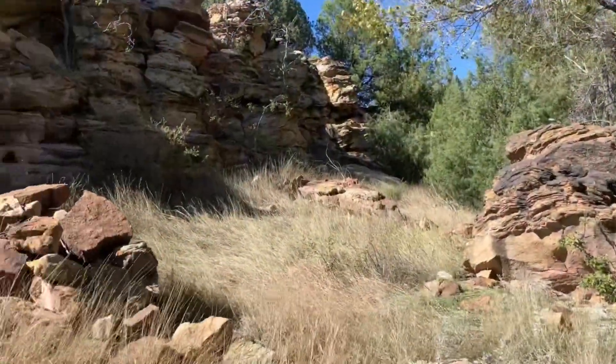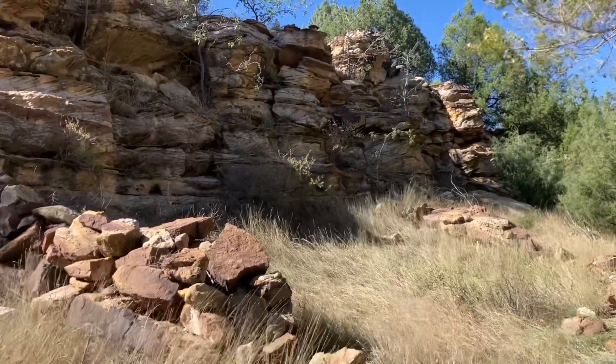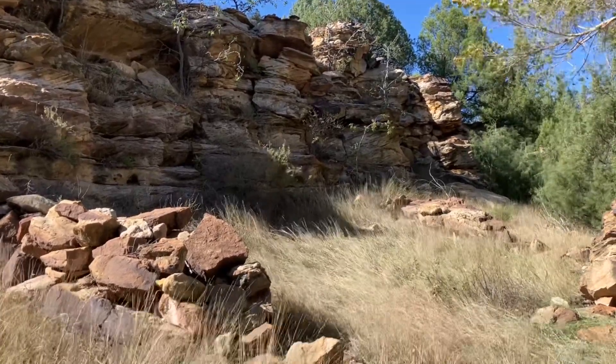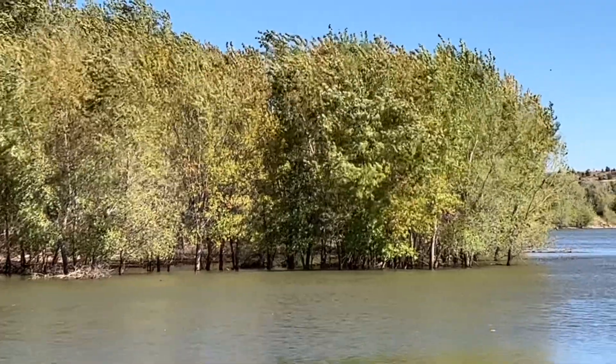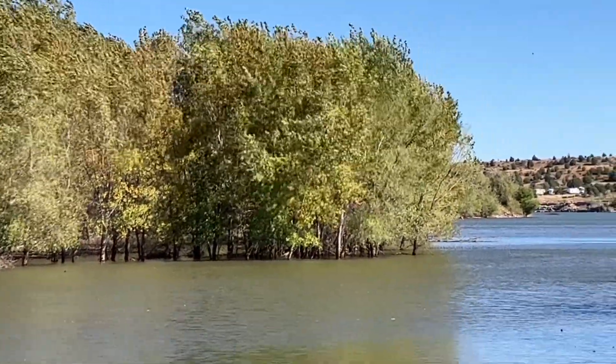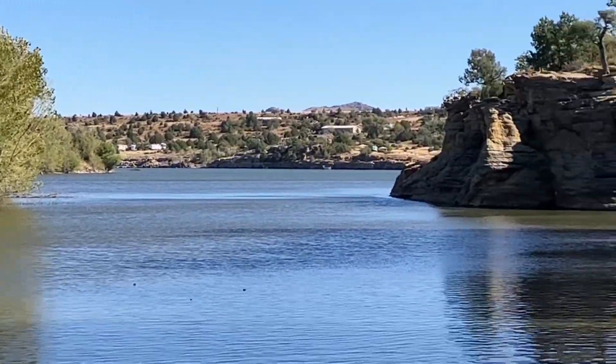The rock here — this rock wall makes me wonder if this area wasn't used at some point as a livestock pen or something like that. Judging by how these trees are actually in the water on the other side, it appears that the lake is actually pretty high right now.